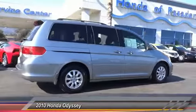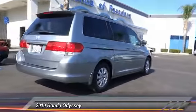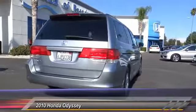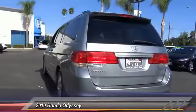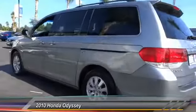This vehicle has less than 120,000 miles. Here are some of this vehicle's great options: power passenger seat, traction control, leather wrapped steering wheel, dual air bag, alloy wheels, and power steering.